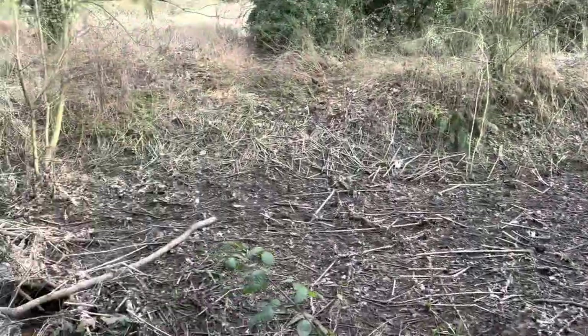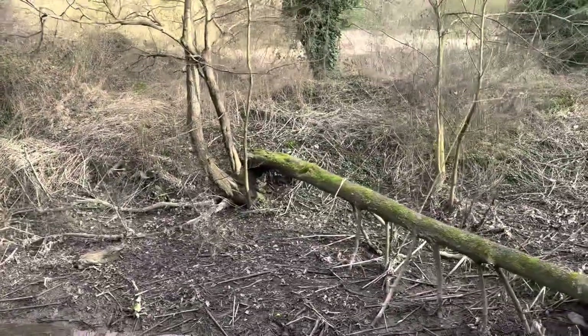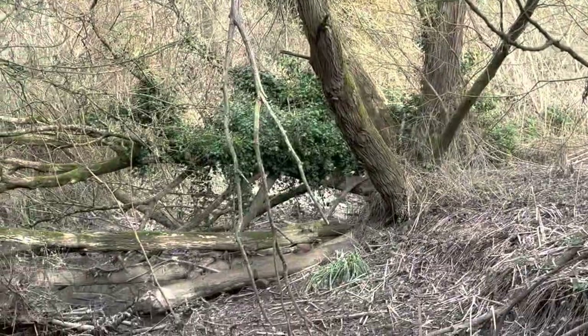It's just a scene of nature devastation — a tree got it in the recent storms, and another one.